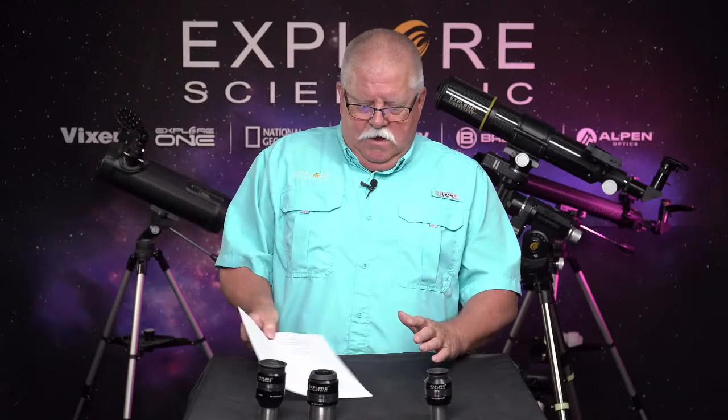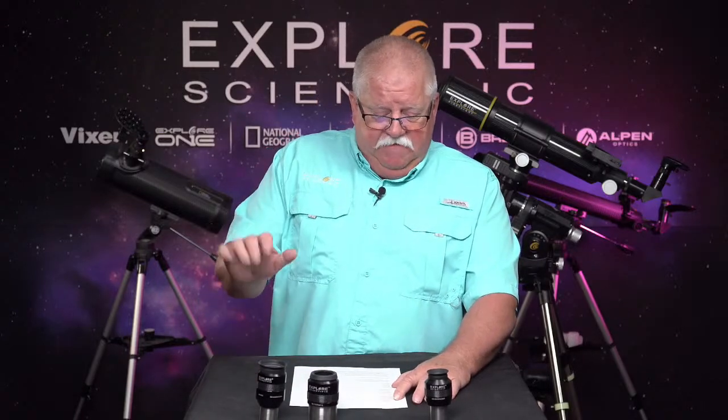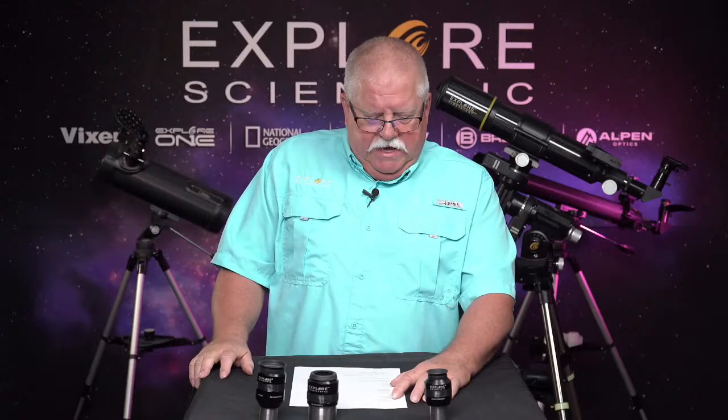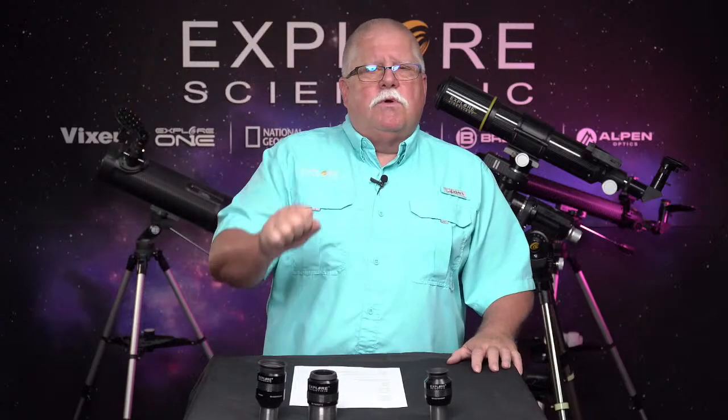In the 68-degree eyepieces, three are on sale: the 16, 20, and 24 millimeter. The 24 has the lowest magnification. In the 82-degree series — again all waterproof — we have five on sale: the 4.5 millimeter long eye relief, the 6.5 millimeter long eye relief, the 8.8, the 11, and the 30 millimeter eyepieces. These are all on sale at ExploreScientific.com or through your favorite authorized Explore Scientific dealer.